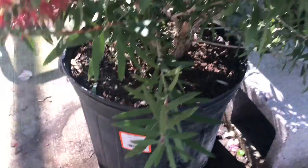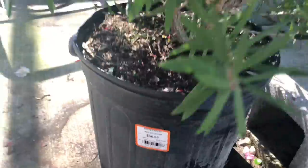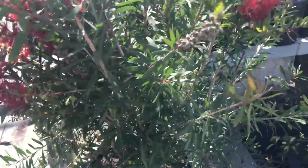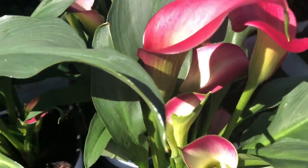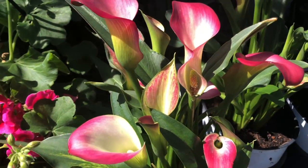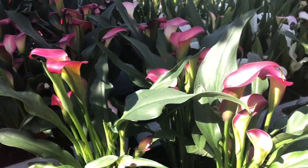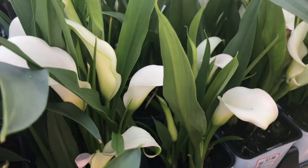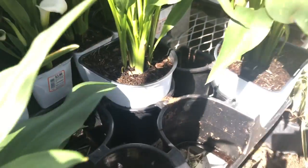Now this is a bottle brush bush — or tree. I don't know, but that is so appropriately named. They look just like bottle brushes. And here we go with the calla lilies — beautiful. I'm trying to see how I do with the one I have before I get any more of these. But they are certainly beautiful, and very inexpensive at $3.98.